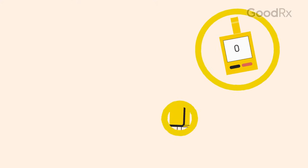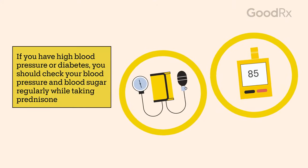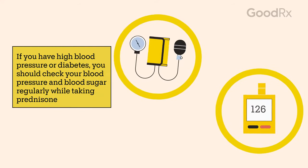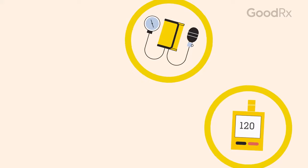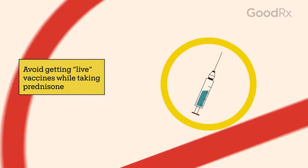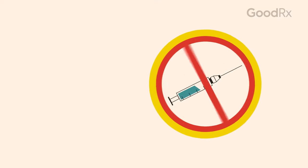It's important to follow the instructions from your doctor and pharmacist, which can help you have better results while protecting your overall health. For example, this treatment may raise your blood sugar and blood pressure. If you already have diabetes or high blood pressure, you should regularly check your blood pressure or blood sugar. You should also know that you shouldn't get certain live vaccines, like for chickenpox or yellow fever, while taking prednisone because it weakens your immune system.